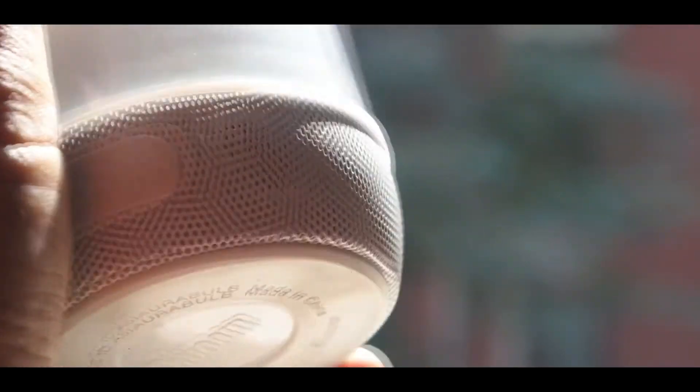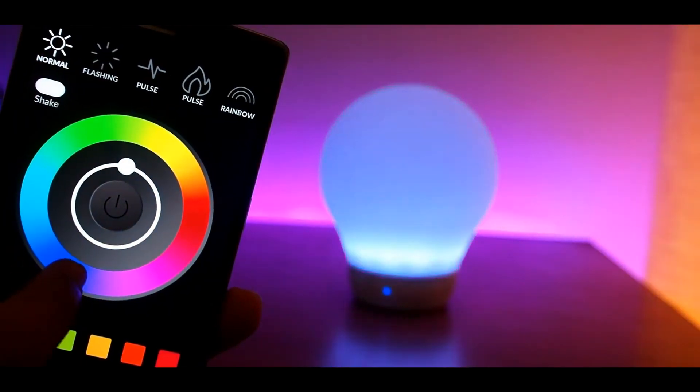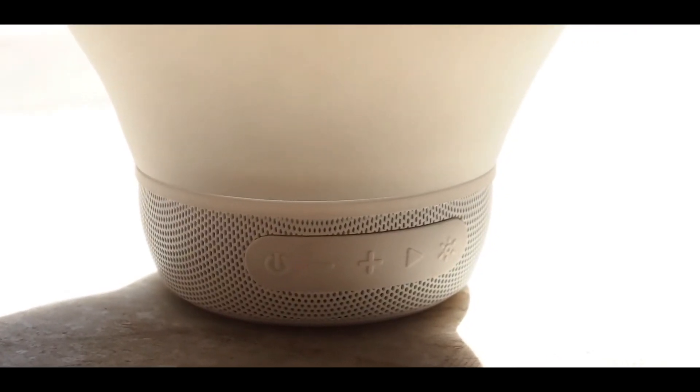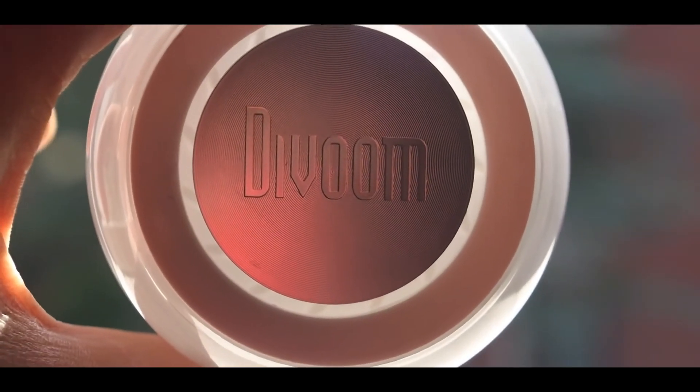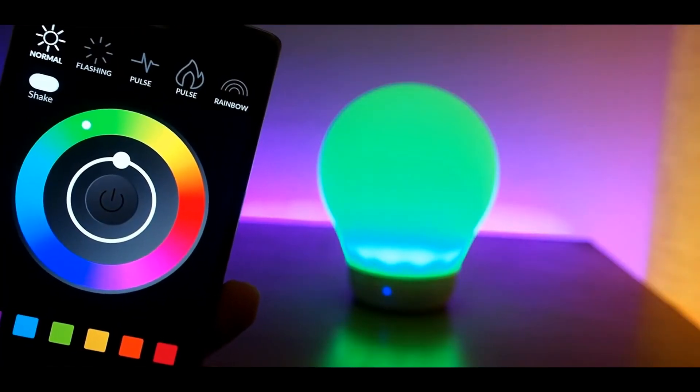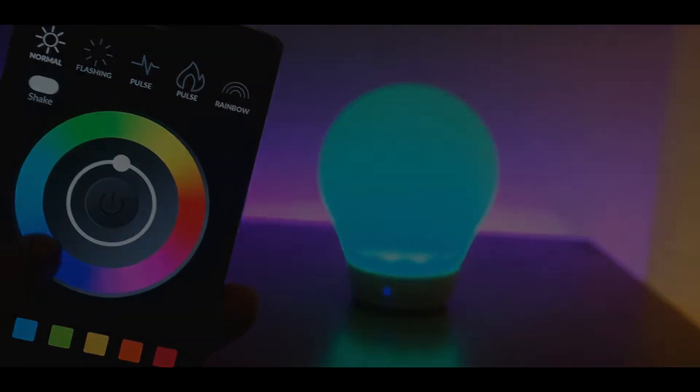It is also RGB, meaning you can change it to whatever color you want. Now for the speaker part — the quality of the speaker for its size is amazing and it also produces a decent amount of bass. Overall, for just $40 this is a steal. That ends my part; I hope to see you over at my channel.